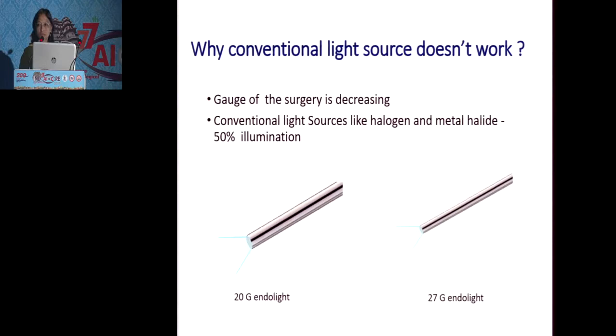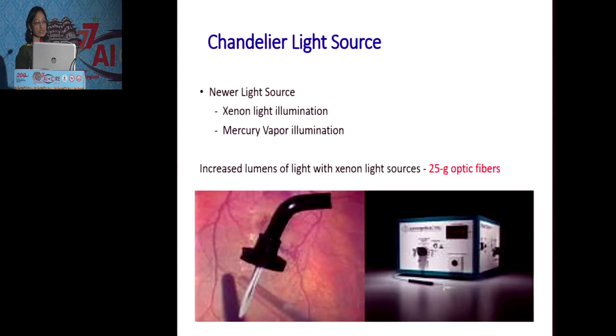We have various endo-illuminators available, but why doesn't the conventional light source work well in these cases? With 20-gauge surgery, light sources like halogen and metal halide were used. But now, with advances in vitreoretinal surgery, we are shifting to smaller gauge surgery. With 25 or 27-gauge surgery, when we use halogen and metal halide sources, only 50% of the brightness is achieved compared to conventional light sources. To compensate, newer light sources like xenon and mercury have been introduced.